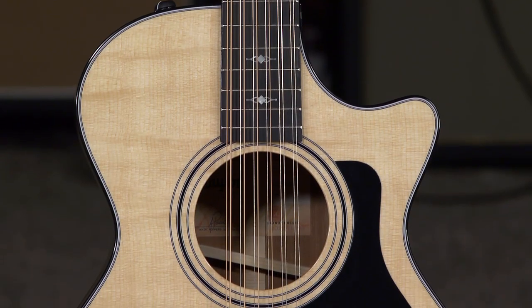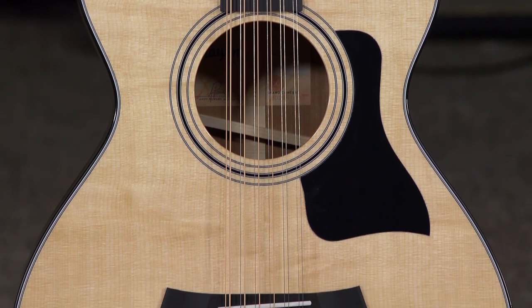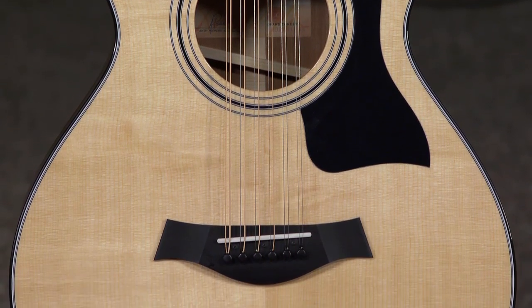Hey everybody, this is Jeremy with More Music in Evansville, Indiana. Today I'm stoked about this — it's a really killer guitar. It's a Taylor 352 CE 12-string. Incredibly comfortable, great sounding instrument.